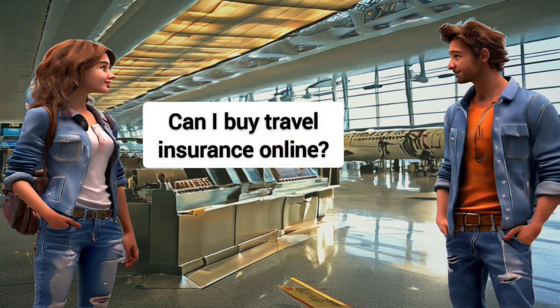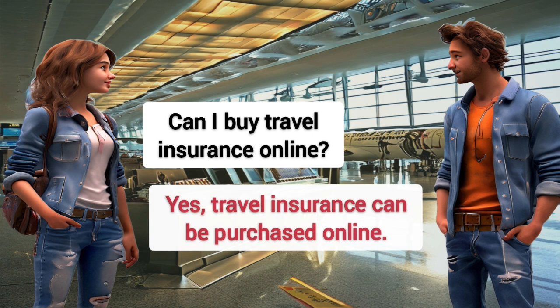Can I buy travel insurance online? Yes, travel insurance can be purchased online.